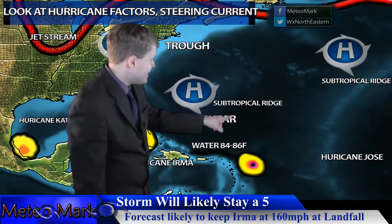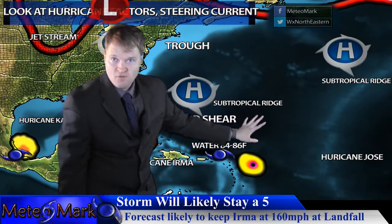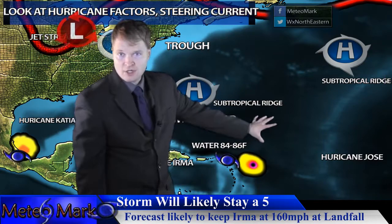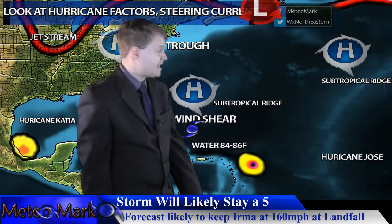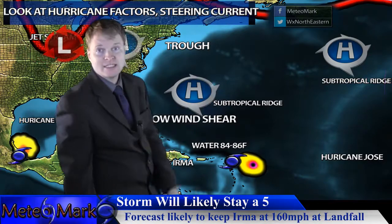Hurricane Jose is going to move right into the northeastern Caribbean islands — areas that were already run over by Irma and had many structures, even concrete structures, destroyed. Now they're going to take another hit, which is very bad news. Jose will start to try to recurve, but somewhere south of Bermuda it gets hung up, and after days 4 and 5, its track is kind of in question.